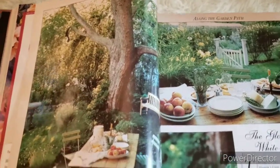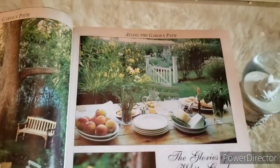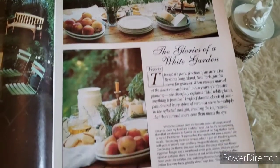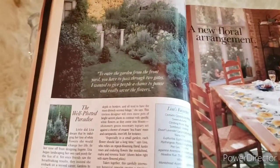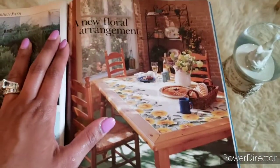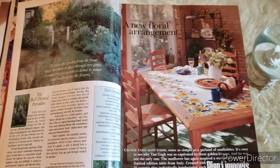This is Along the Garden Path — looks like an outdoor garden party or picnic, very beautiful. 'The Glories of the White Garden.' There's also an advertisement for Pier 1 Imports, which sadly our local locations have been closed — I think you can just order online now.